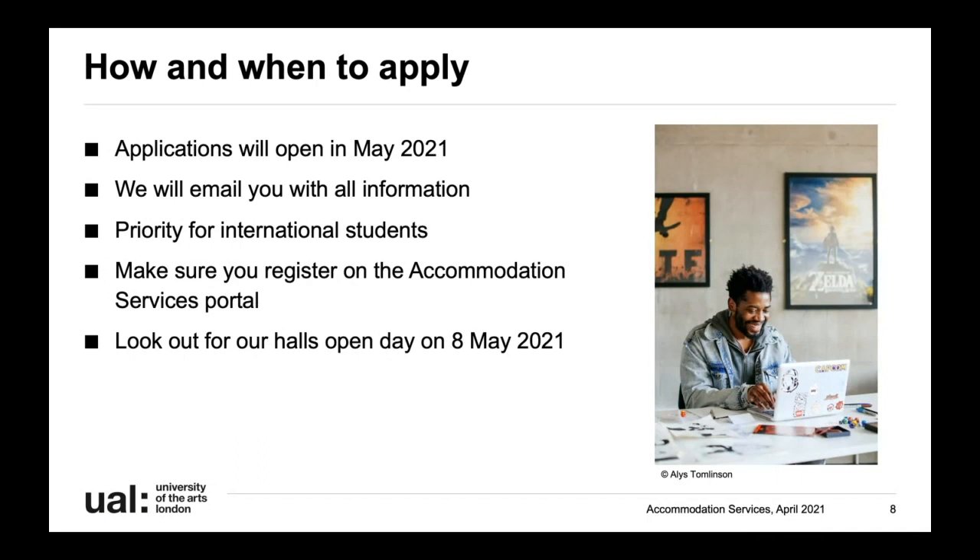Most importantly, because of the current situation we haven't been able to hold actual open days in our halls, but on the 8th of May we are going to be having a Super Saturday for accommodation services. You'll be able to have virtual tours of each of our halls, and there'll be people from accommodation running Q&As. So if you have any specific questions we'll be able to answer them there.